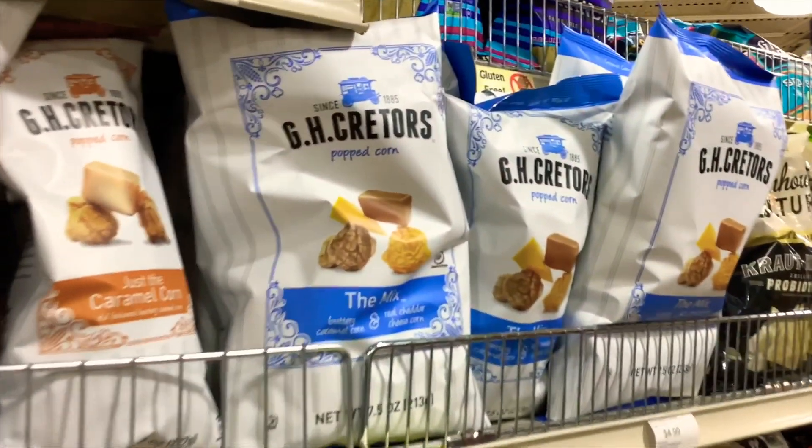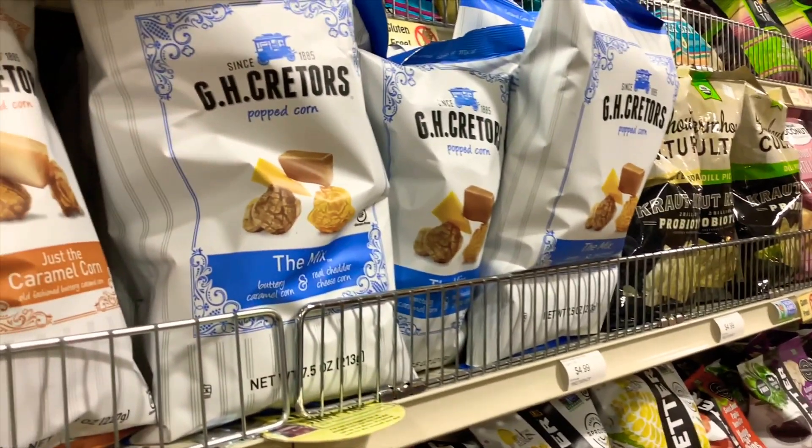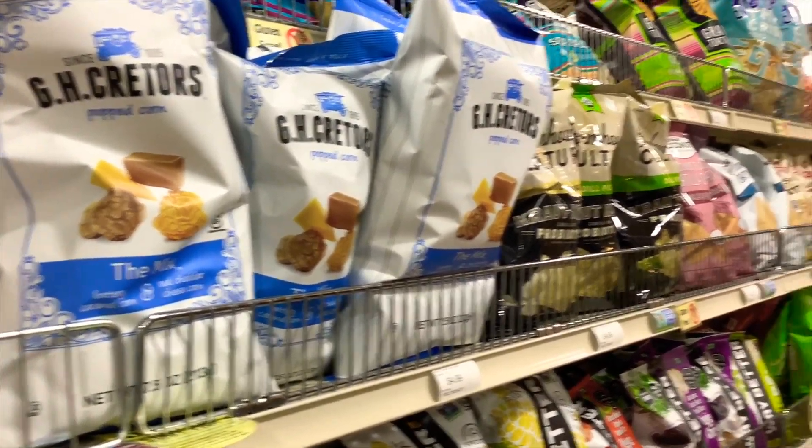Today I'm with Alex, one of our employees here, and he's going to tell us about his staff picks and why he likes them. First up, we have the popcorn mix by GH Creators.